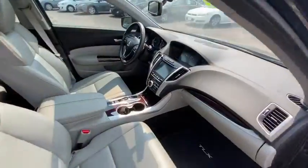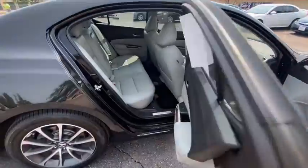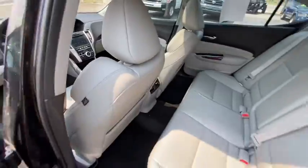Heated seats, Bluetooth, cruise control, USB connection, leather seats, sun and moonroof, engine immobilizer. Is love at first sight really possible? Let us know when you stop in.